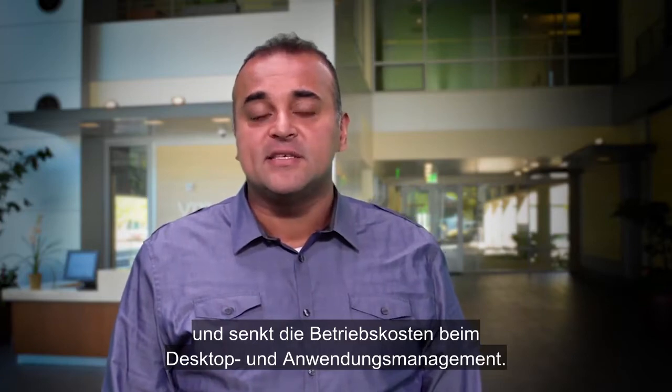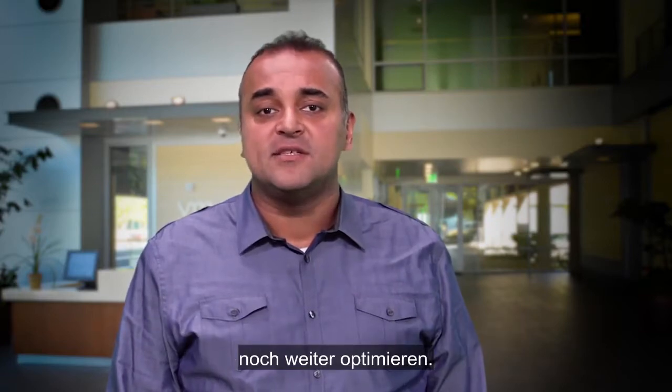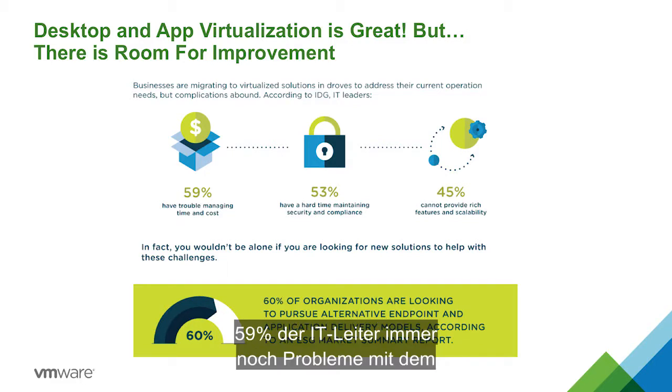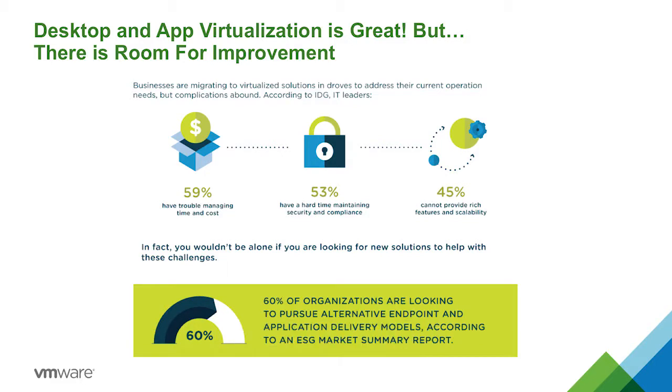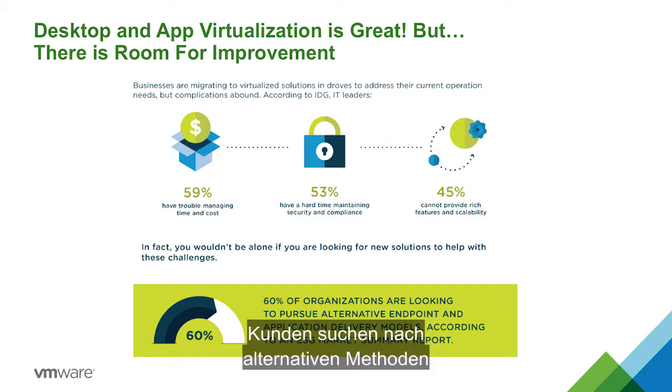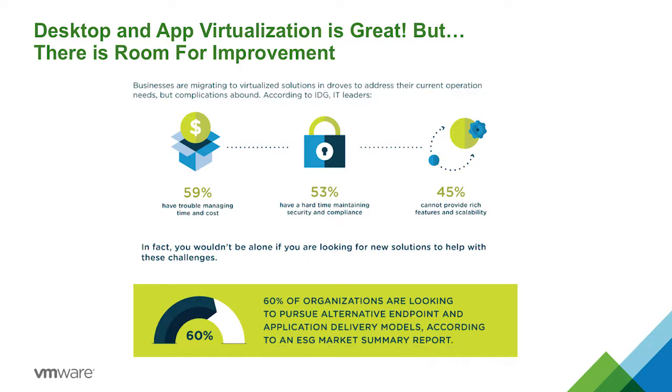Desktop and app virtualization provides many benefits for customers such as security, agility, and lowers OPEX in managing desktops and apps. But customers are looking to optimize their VDI and app virtualization environments even further. For example, according to IDG, 59% of IT leaders are still having trouble managing time and cost of virtualized solutions. Customers are looking for alternative methods for application delivery, and this is where AppVolumes comes into play.